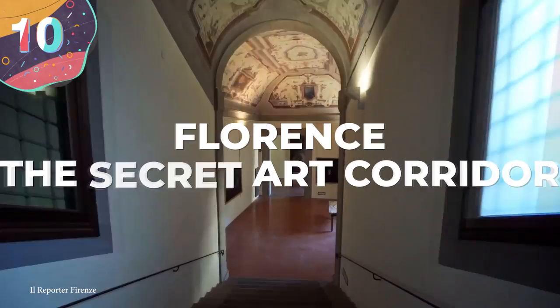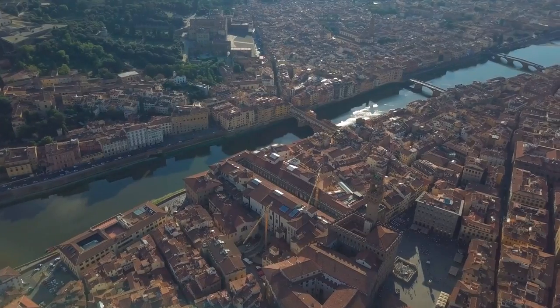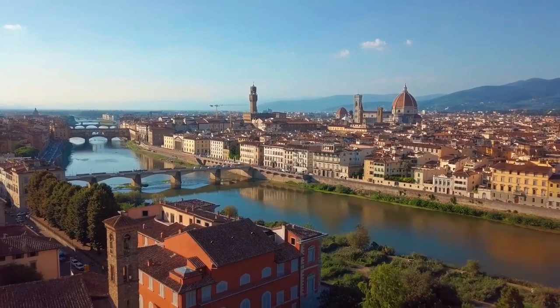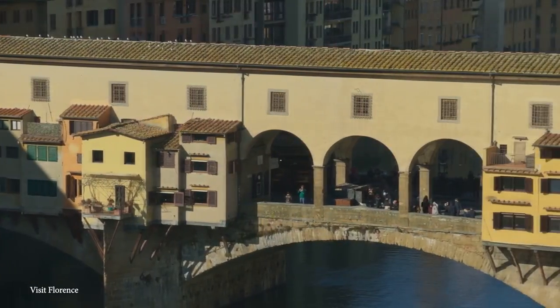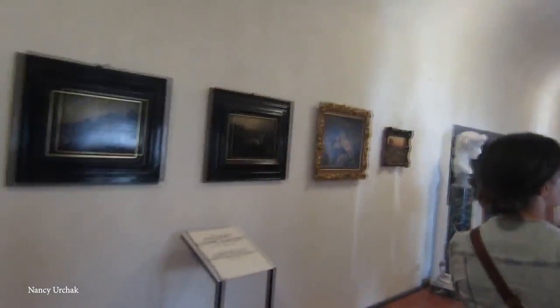Number 10: Florence — the secret art corridor. If you've ever been to Florence in Tuscany, Italy, you'll know it's amazing — there's simply art everywhere you look. Hidden amongst it all is the Vasari Corridor, an elevated enclosed passageway connecting Palazzo Vecchio with the Palazzo Pitti, joining the Uffizi Gallery en route and running across the River Arno. Built by the infamous Medici family in the 16th century, it was originally intended as a passageway for royals and nobles to avoid using the bridge. The part running through the Uffizi contains the museum's famous collection of self-portraits, and although it does occasionally open to tourists, you really have to know when and how to book a visit.